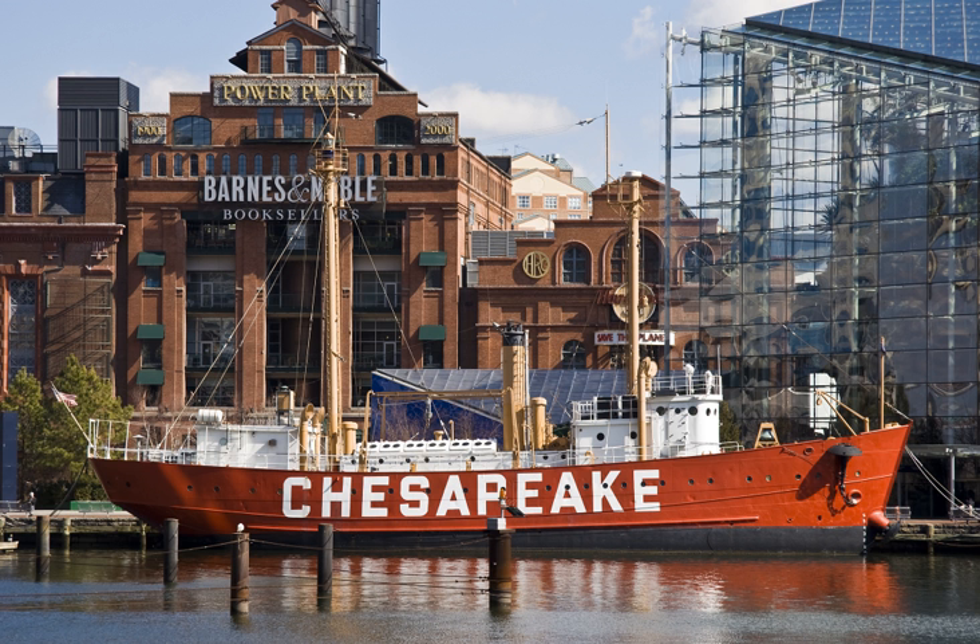A National Historic Landmark, she is one of a small number of preserved lightships. Since 1820, several lightships have served at the Chesapeake Lightship Station and have been called Chesapeake. It was common for a lightship to be reassigned from one lightship station to another and thus renamed, though the hull number never changed.